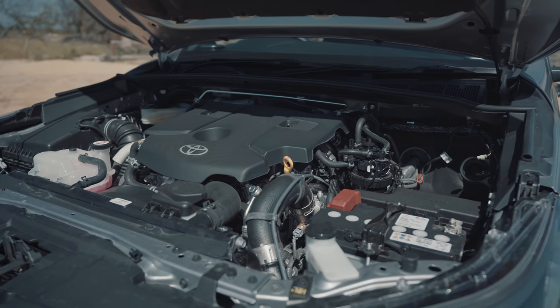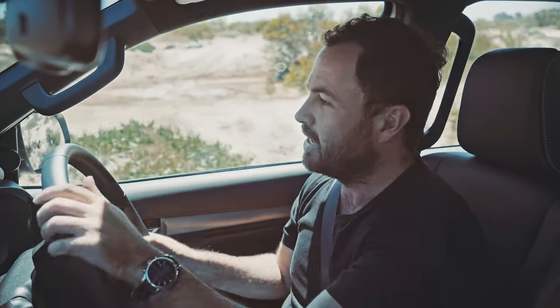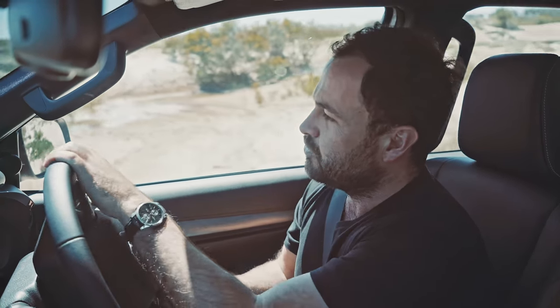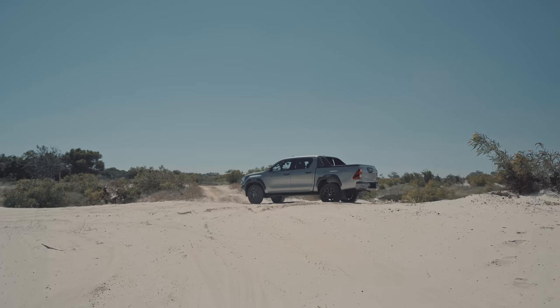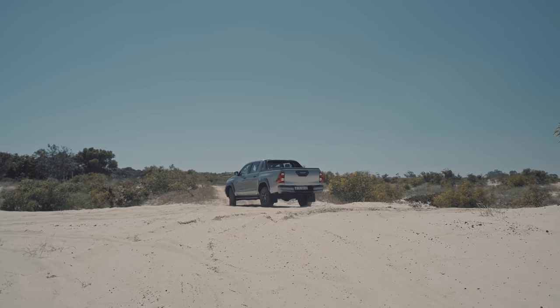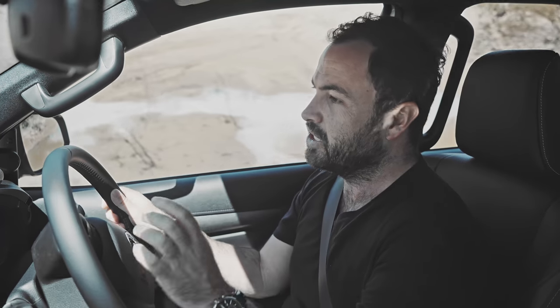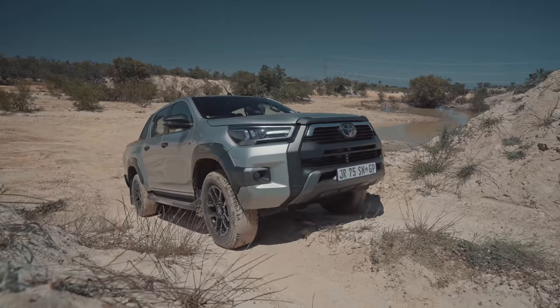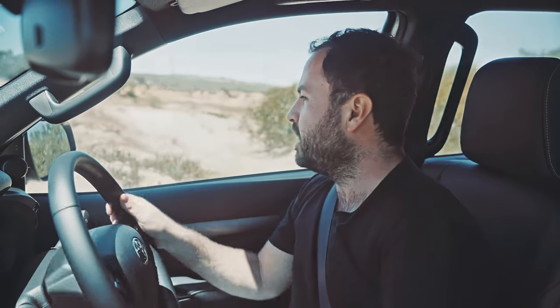Power is 150 kilowatts, up 20 over the previous generation engine, and torque is 500 Newton-metres — exactly the same as the Ford. Keep in mind you only get those 500 Newton-metres if you go for the auto. If you go for the manual, you still get 450. So now it's only seven kilowatts short and has the exact same torque figure as the Ford Ranger.